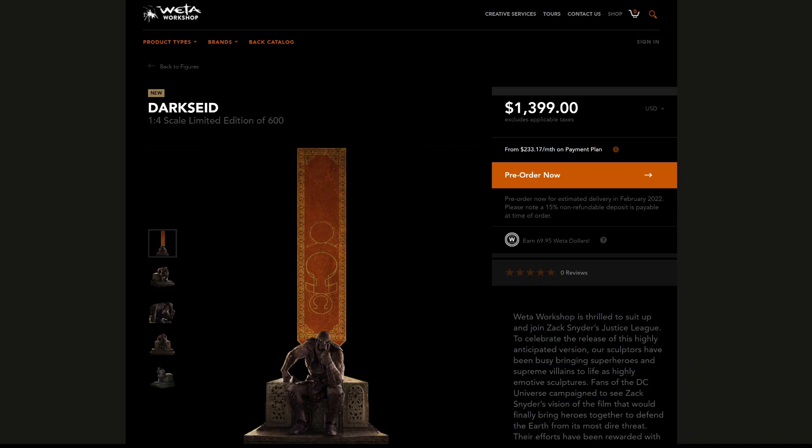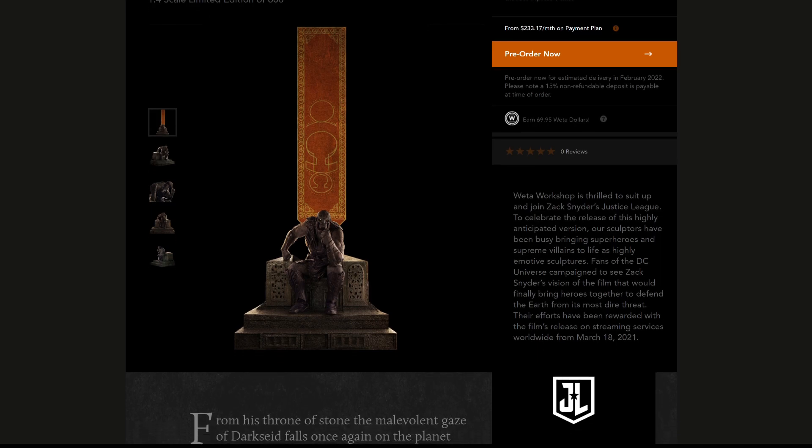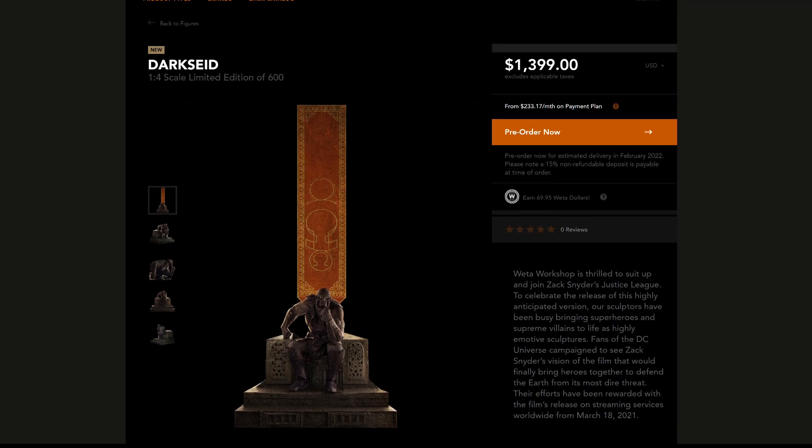And now we're coming to the last piece in this video, which is the Weta Workshop Darkseid 1/4 scale, limited edition of 600 pieces. This statue looks terrific — it looks amazing. It is based on Zack Snyder's Justice League, so they use that representation, that scene with Darkseid. This is not for the faint of heart and not for those really concerned about price, because it is $1,400. You can choose a payment plan, but still it's very, very steep.